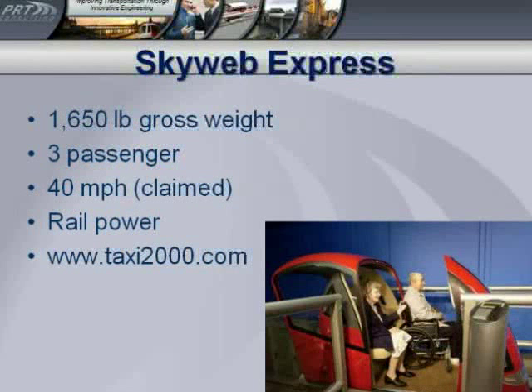Now we're going to look at Skyweb Express. This has a smaller vehicle — it's quite a bit lighter than the others. It holds three passengers, and they claim it can do 40 miles an hour, but they haven't yet proven that because they don't have a long enough test track. It also gets power off the rail. So we've seen anywhere from 4 to 20 passengers in a pod — why did Skyweb decide on three? Well, their analysis showed that most automobiles drive around with one person in them. So why make a vehicle that holds much more than one person? But you need to accommodate somebody in a wheelchair with an attendant or a small family. Another name for the system is Taxi 2000 — they decided they wanted to make something equivalent to the backseat of a taxi.